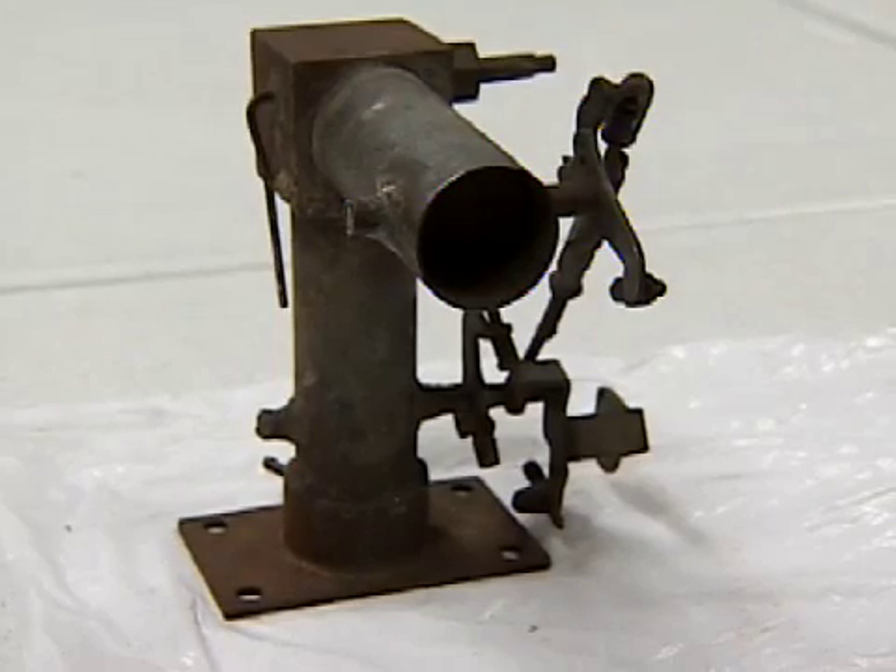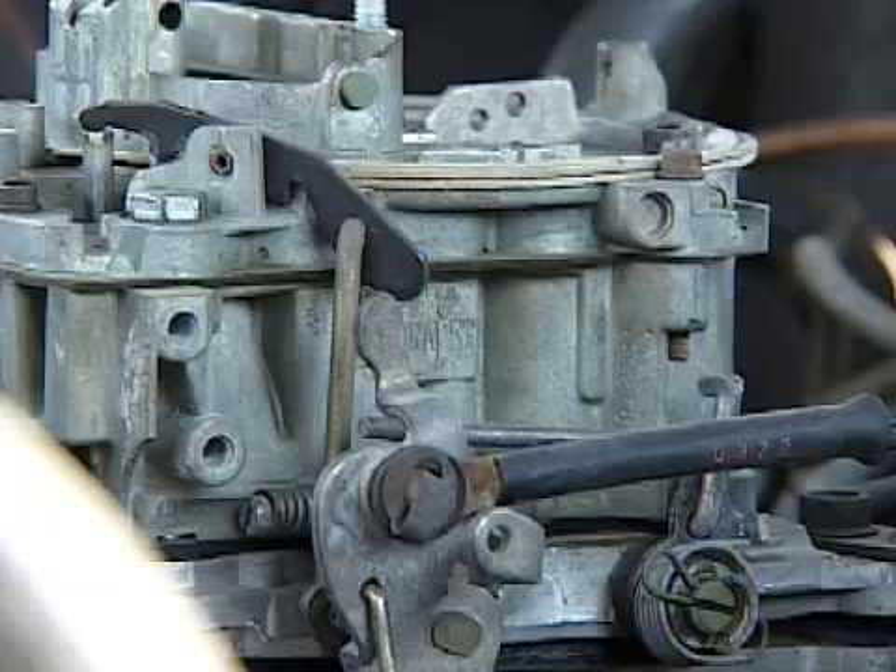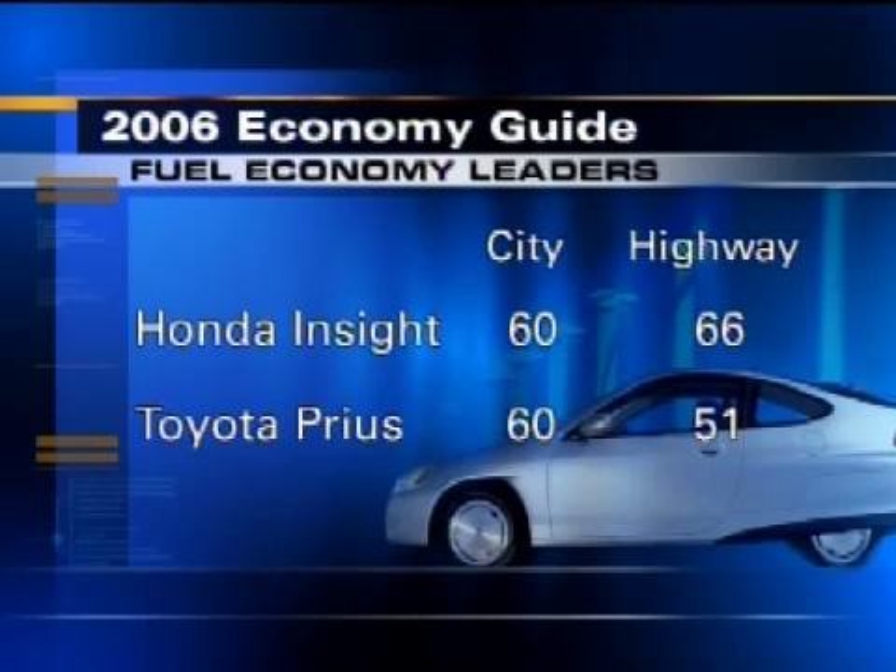This is George Talbert's original prototype. Jack says the technology can work on any internal combustion engine that normally would burn propane or gasoline. According to the 2006 Fuel Economy Guide, two of the fuel economy leaders are the manual Honda Insight, which gets 60 miles per gallon in the city and 66 on the highway, and the automatic Toyota Prius, which gets 60 miles per gallon in the city and 51 on the highway.